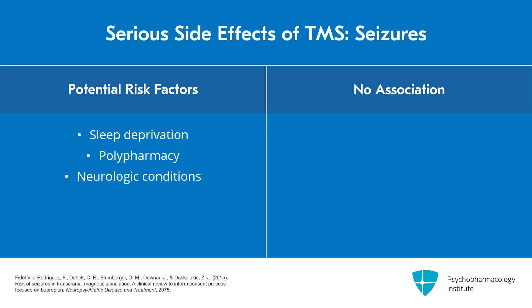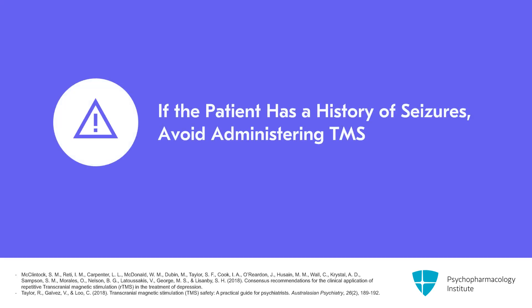One rTMS-induced seizure reported to the FDA was in a sleep-deprived patient concurrently taking bupropion, sertraline, and amphetamine. None of these seizures were in patients who were only taking bupropion. Certainly, if the patient has a history of seizures, it's not recommended to do TMS.